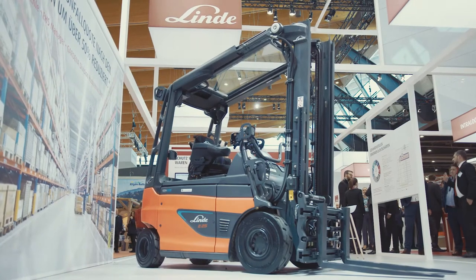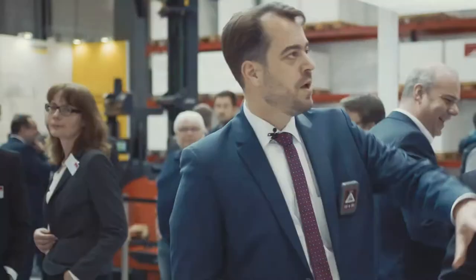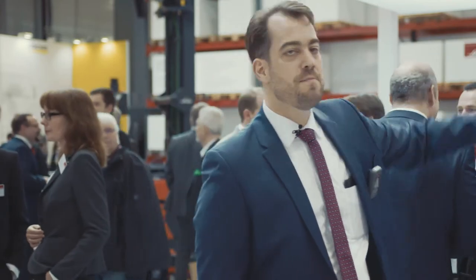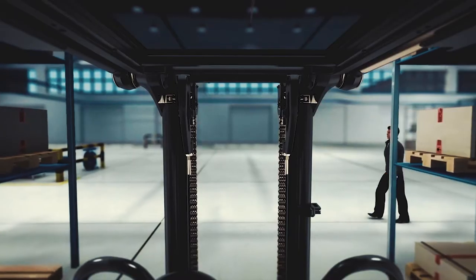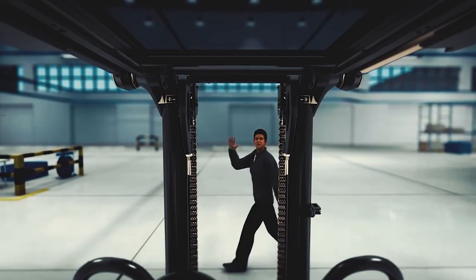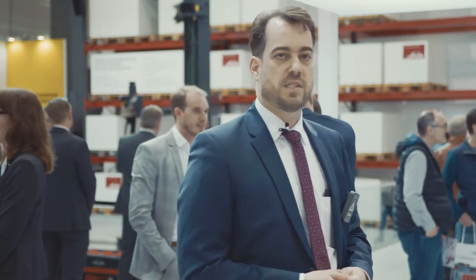What I would like to present now is our new truck concept, our Roadster, where the frame of the truck and the mast build one unit. You don't have a column in the front which is covering people, and therefore you have the utmost visibility sitting on this truck.